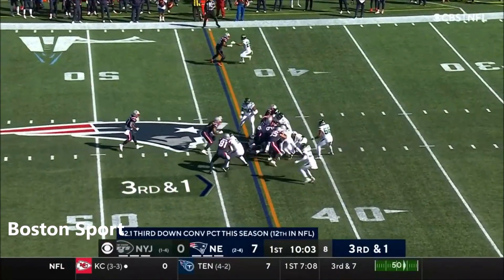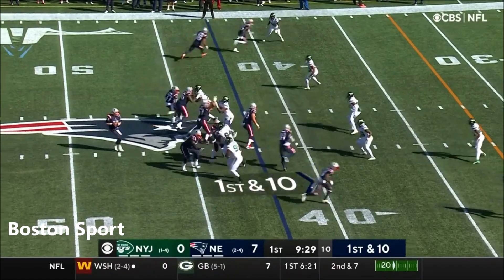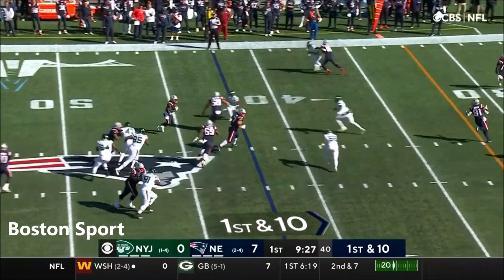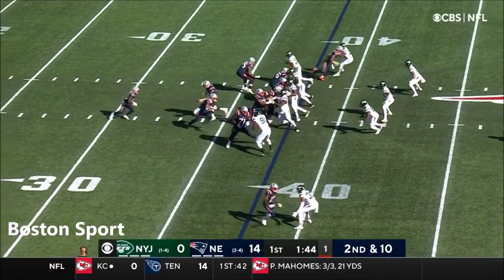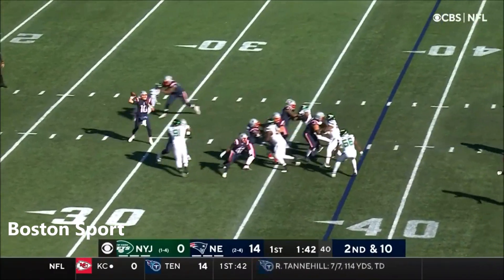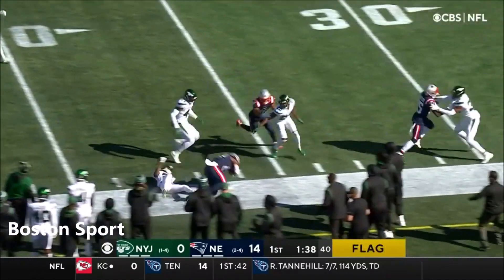Third and one, and Jones trying to do it himself — he does. Screen to Harris, J.J. Taylor in as running back, and it's a play-action blast. Jones with a flag down, completes it to John U. Smith again.